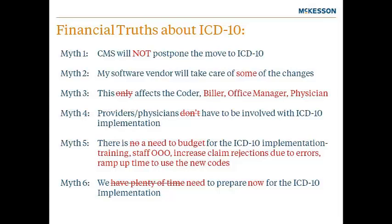Myth three: it is true that the coder is going to be one of the most highly affected persons in the medical office. However, diagnosis codes are used in practically every area of the medical practice, from the front desk to the nurse desk to the provider desk. Everyone is going to be affected. Next to the coder, the provider is probably going to be the most affected person. The way he or she completes the progress note will be changing, requiring more specific information, more combination codes for illnesses, and more codes identifying sides of the body.